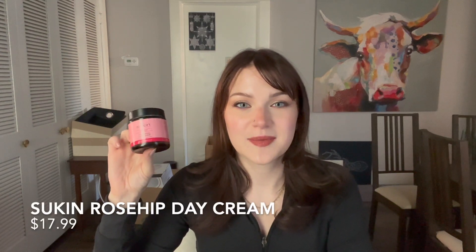I have my Sukan Rosehip Hydrating Day Cream. I really like the Sukan brand — I've used up a couple of their products. The rosehip ones are my favorite; my skin just really loves rosehip oil. If you have dry skin, I definitely recommend trying it out. It lasts a long time and it's pretty inexpensive — you can get it at Target or different grocery stores. I'm probably going to end up repurchasing from them in the future because I just really like the brand.